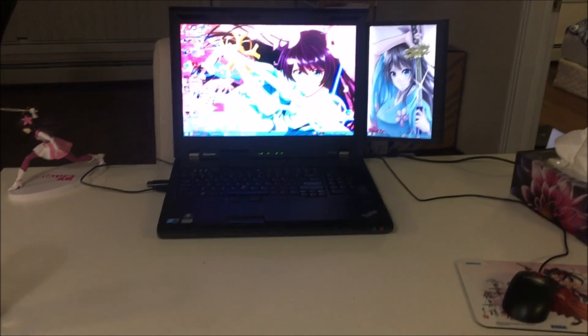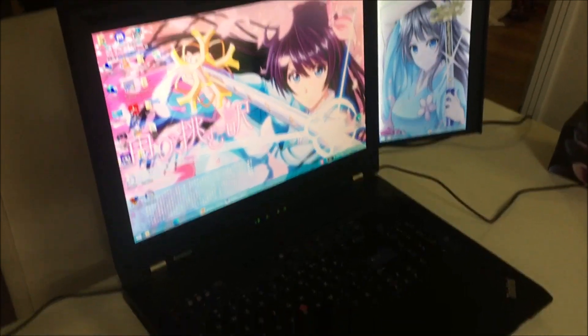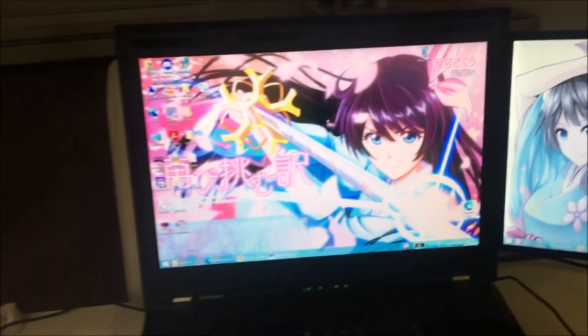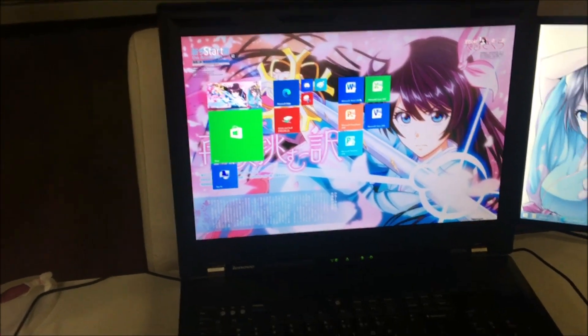Now on to the main attraction. My main computer — the W701DS in all of its glory. The greatest ThinkPad ever made. Look at that. Beautiful. Running Windows 8.1 — again, this one will have to be upgraded pretty soon. It's got a matching Lenovo mouse and an official Sakura Taisen mousepad. I get all that official merchandise from Japan because I am a man of high standards.